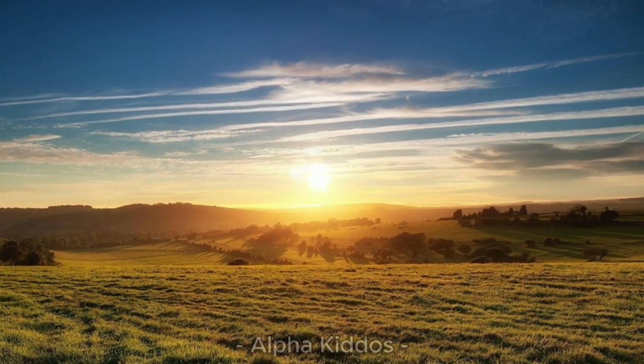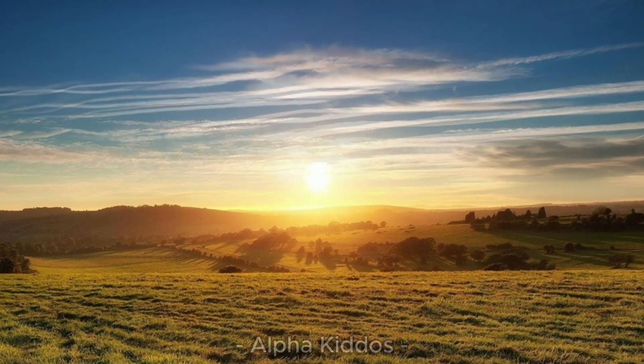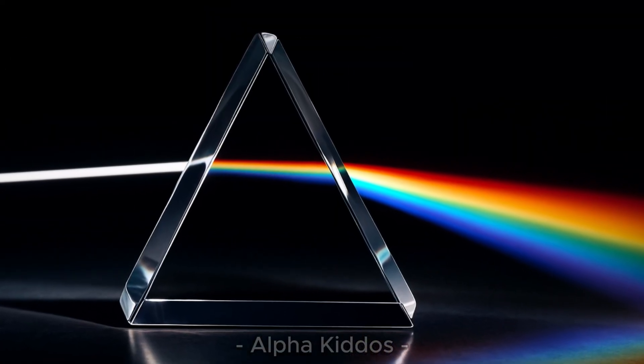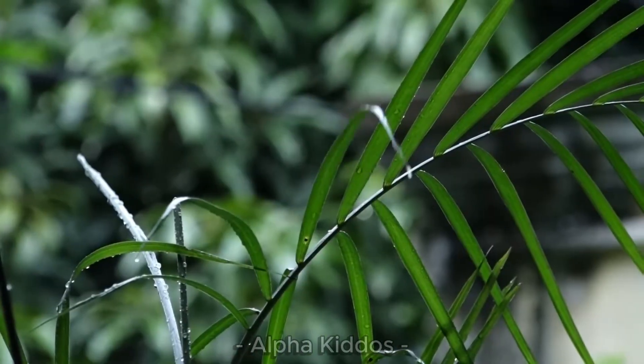A rainbow appears when sunlight enters raindrops in the air. The light refracts, bouncing inside the droplet, and comes out as beautiful colors.